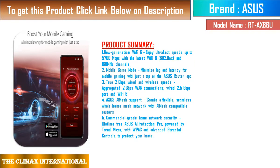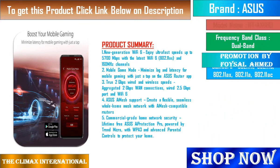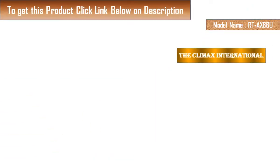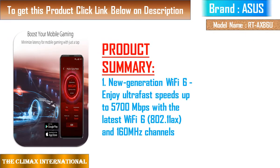New Generation Wi-Fi 6: Enjoy ultra-fast speeds up to 5700 Mbps with the latest Wi-Fi 6, 802.11AX, and 160 MHz channels. Mobile Game Mode: Minimize lag and latency for mobile gaming with just a tap on the Asus Router App.